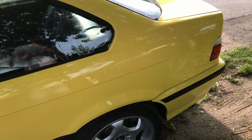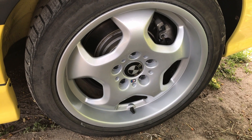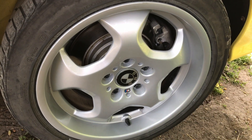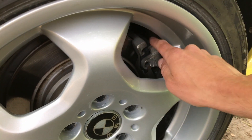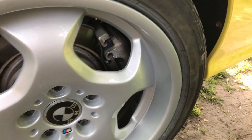All four rims have been refinished, so there's a completely new finish on all four of them. All four have new brakes, new pads, and the calipers have been refurbished as well. There is no rust here whatsoever.